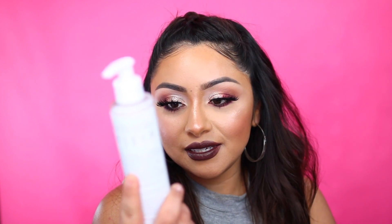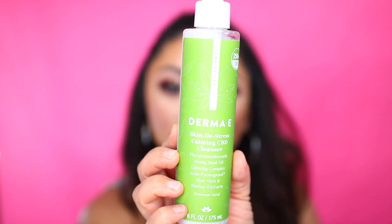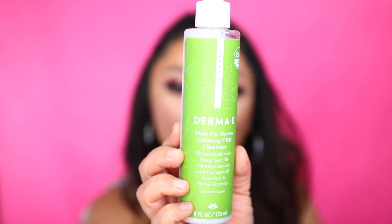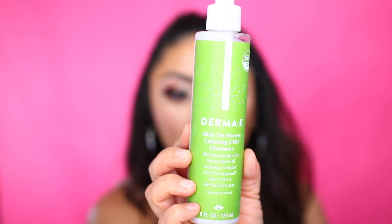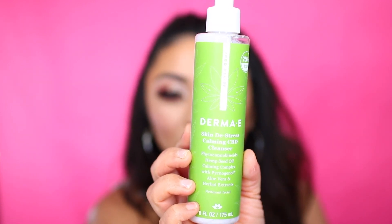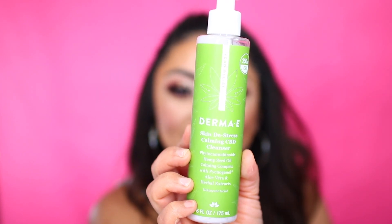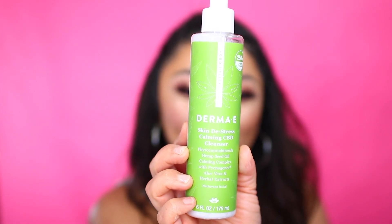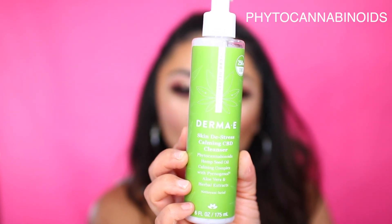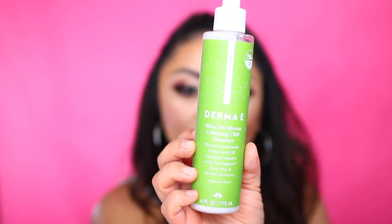Another package that I received is skincare related once again, and this one comes from Derma E. Here we have the Derma E Skin Distress Calming CBD Cleanser. On the back it says this fragrance and sulfate-free broad-spectrum CBD calming cleanser gently lifts away impurities. Hemp seed oil moisturizes sensitive skin, while a calming complex of pycnogenol and aloe vera with vitamin A, C, and E nourish and condition the skin. Ultra calming phytocannabinoids help relieve skin from daily stressors, reducing the appearance of redness to leave the skin feeling healthy and stress-free.